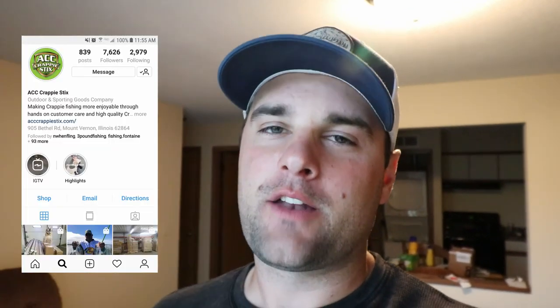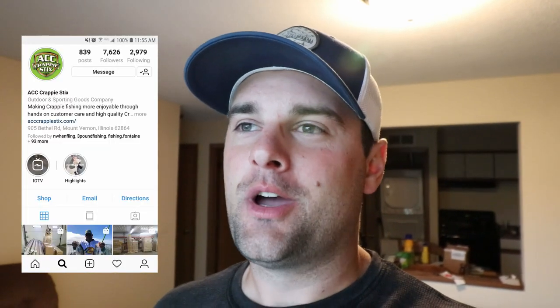Welcome back ladies and gentlemen. Before we get into this video, I want to say this video is sponsored by ACC Crappie Sticks. They just got a fresh shipment of rods, so go ahead and click the link at the top of the video description if you want to get a rod. You can also get 10% off — use code FC10 at checkout. Huge thank you to ACC Crappie Sticks for sponsoring this challenge video on Oklahoma's Grand Lake.